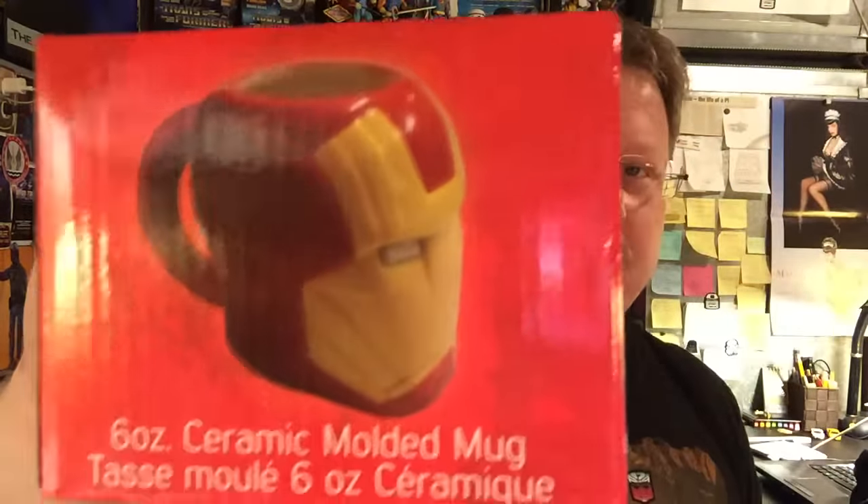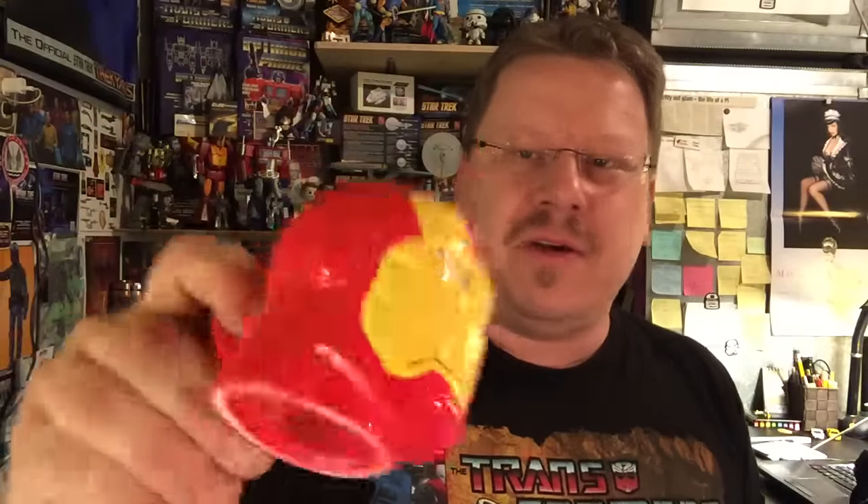Next is a six ounce ceramic molded mug — an Iron Man mug, which is neat. Pull it out here, take a look at it. It's tiny, but it's pretty cool. There's no volume to it though; it's like an espresso cup. So, Iron Man mug.